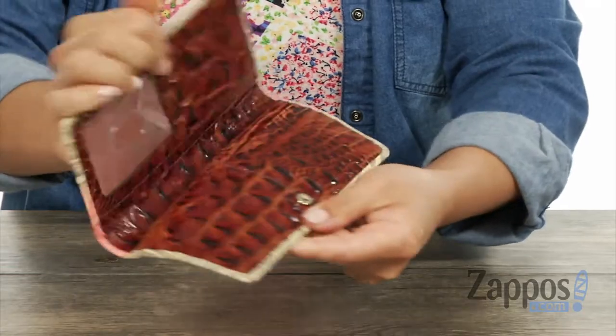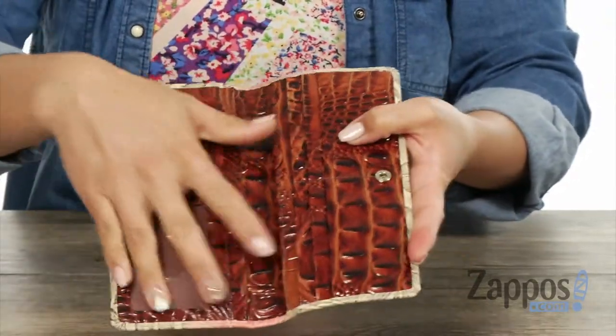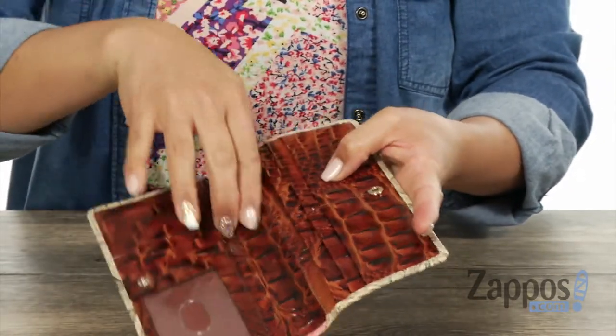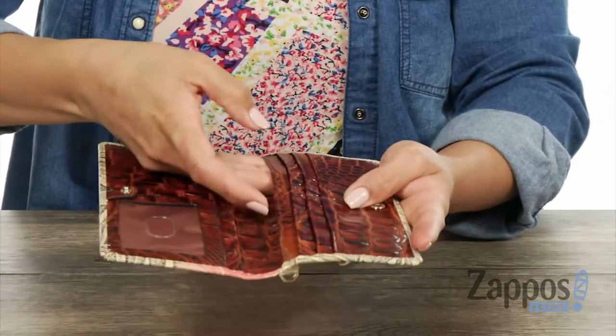Let's open it up. There's a magnetic closure, and you guys, check it out — I love how it's lined with that interior. There's so much texture, it's gorgeous. There are 12 credit card slots with a few slip pockets on this side, and you also got a slip pocket on this side for your currency.